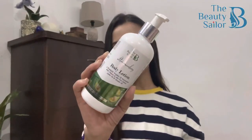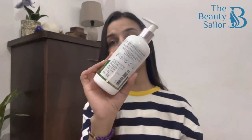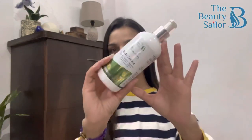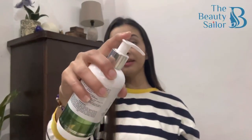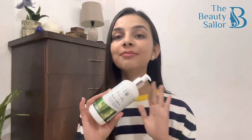Coming to the inner packaging — front पे product details हैं, sides पे ingredients and how to use, MRP of the product — everything is mentioned. जो packaging outer box पे था, वही inner packaging पे भी mention है on this label. This product comes with a pump packaging and आप इसी से product को निकाल सकते हो — just press the pump and the product will come out. Beauty Sailor has nothing to hide, तो जितने भी ingredients हैं, everything is mentioned on the pack.